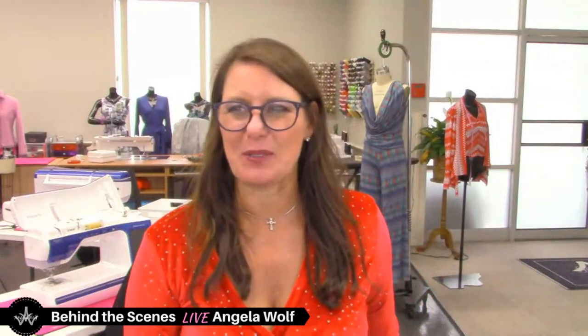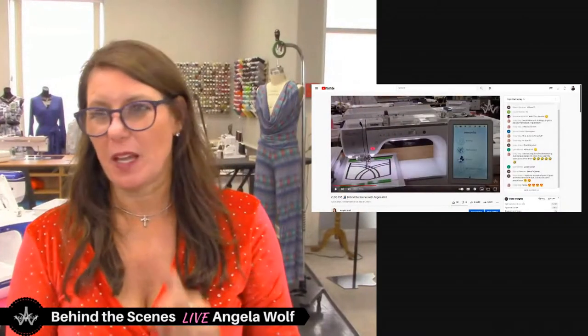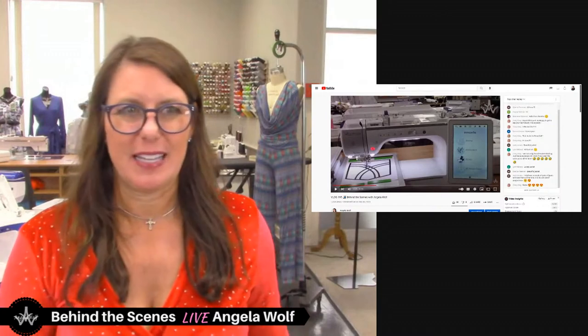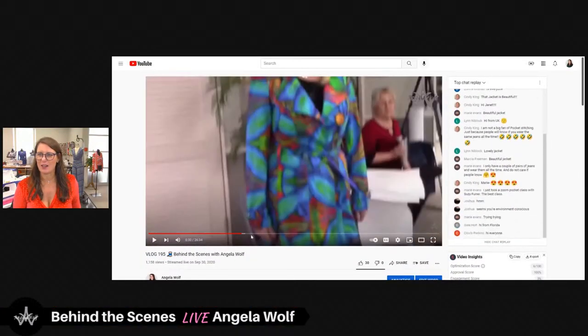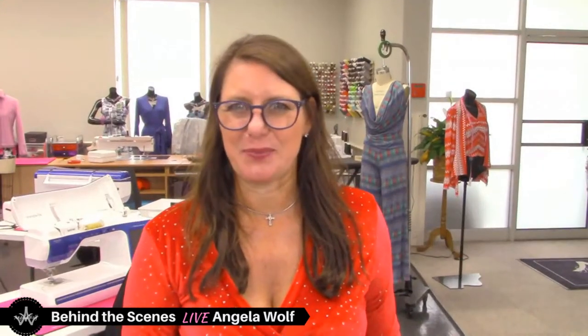Episode 195 was great — those of you with a Brother machine like the Luminaire or the Dream Machine, or anything that does scanning, it's a great one. I scanned in the pockets and showed how to embroider, and the girls showed off all their work.